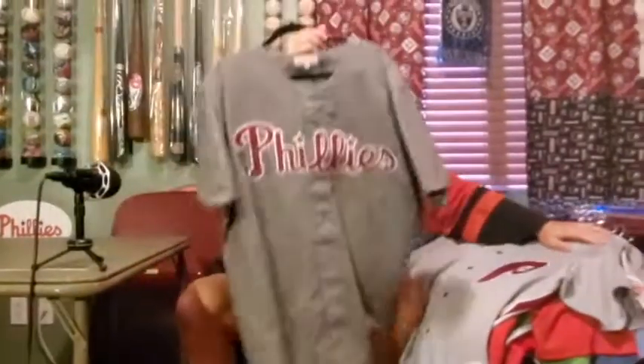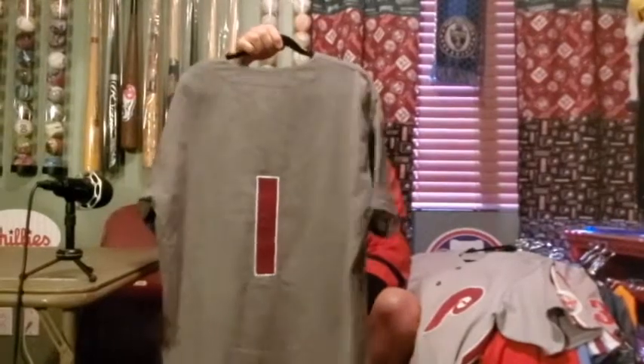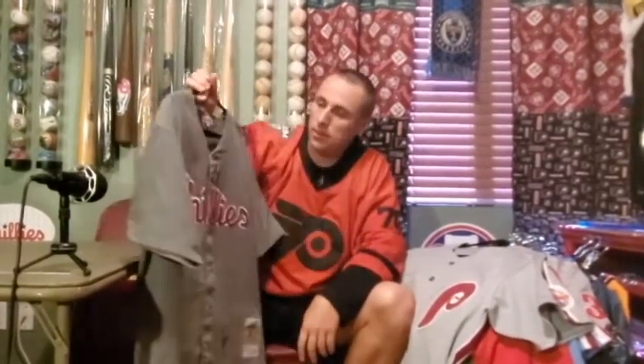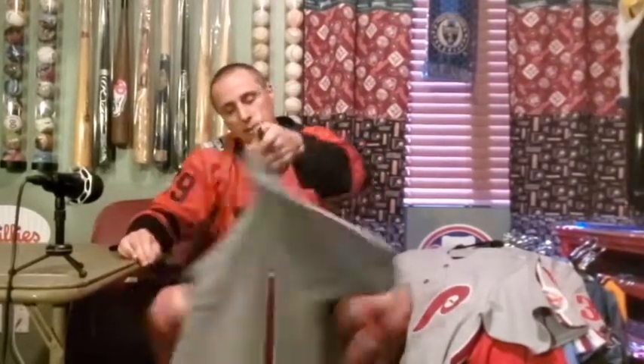And we have one bonus jersey right here — this was my dad's jersey. My dad is no longer with us; he passed away in 2014. But this is his Richie Ashburn jersey from way back in the 50s — number 1, Phillies jersey. I don't wear this one very often, but every now and again I'll wear it on Father's Day or when we go to Philly. So that is our collection of Philadelphia jerseys — hope you enjoyed it.